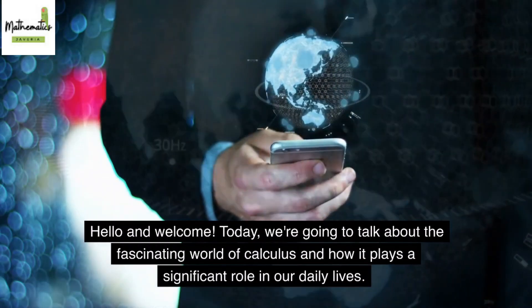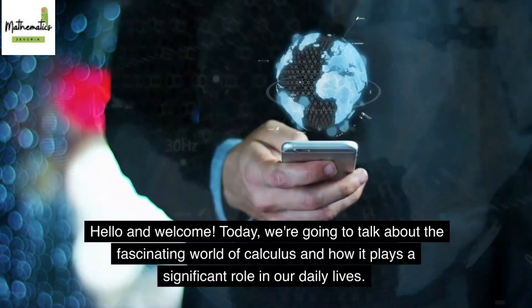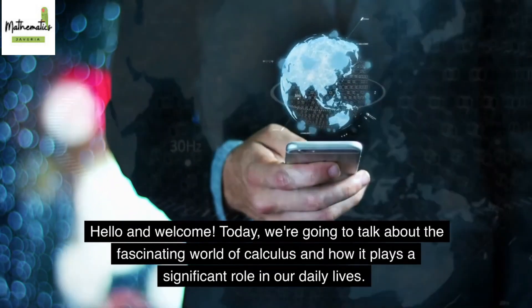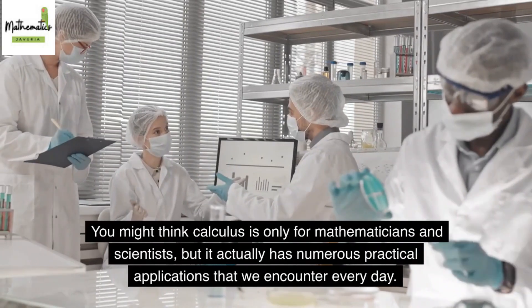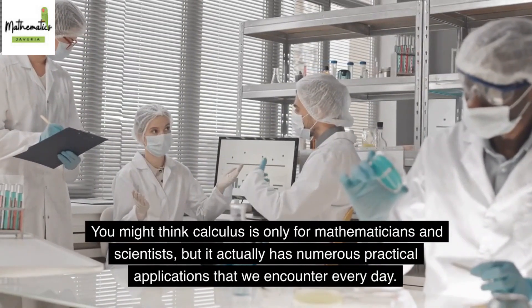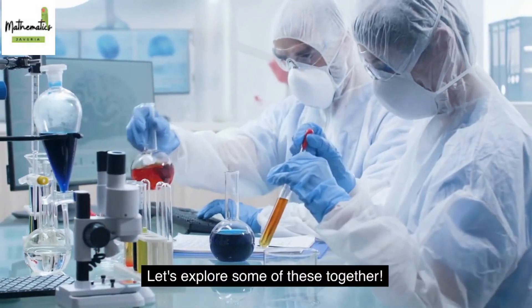Hello and welcome. Today, we're going to talk about the fascinating world of calculus and how it plays a significant role in our daily lives. You might think calculus is only for mathematicians and scientists, but it actually has numerous practical applications that we encounter every day. Let's explore some of these together.